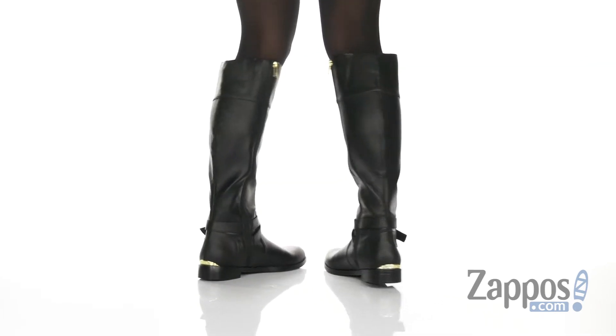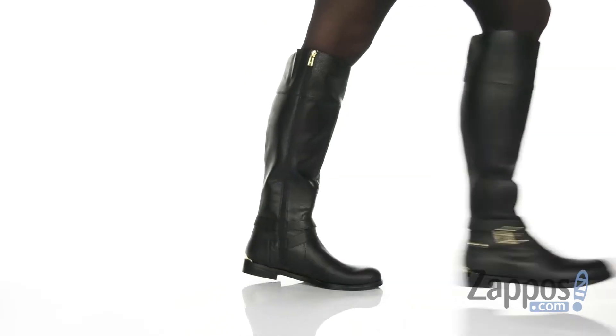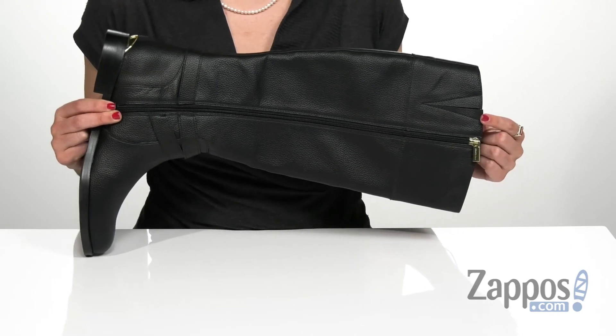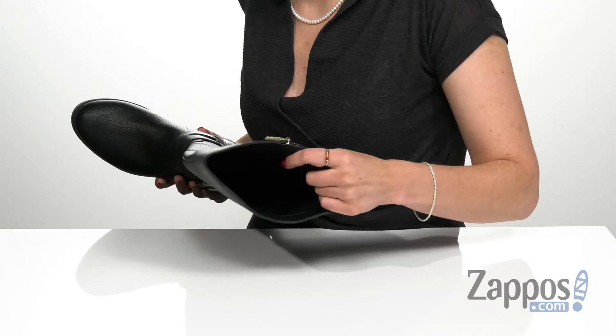This riding boot features a textured man-made upper with a full-length zipper on the opposite side that is functional, so it will help with the on and off. It does also have a goring inset at the cuff that's going to allow for easier wear throughout the day.